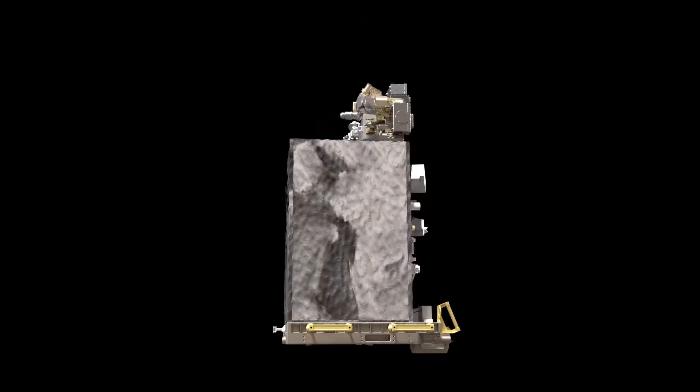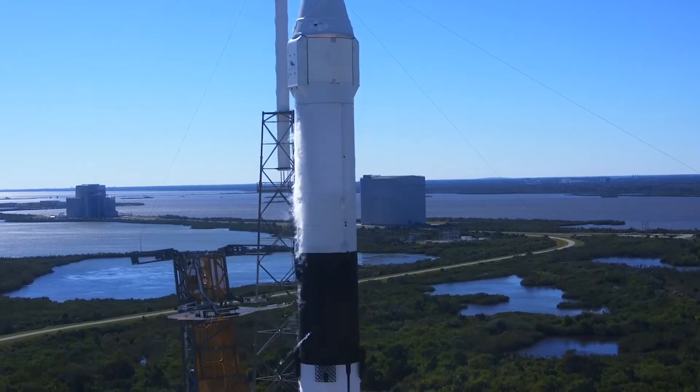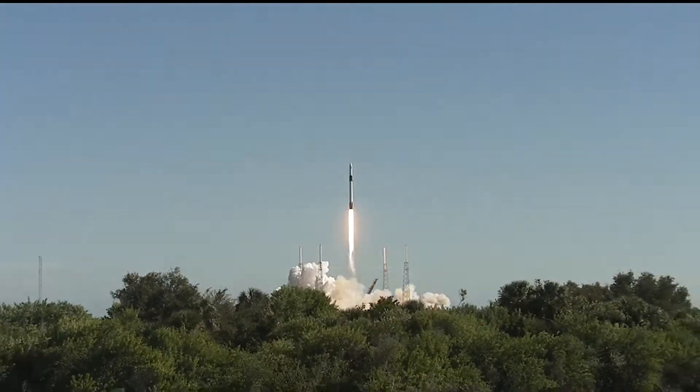Enter Robotic Refueling Mission 3, or RRM-3 for short. This demonstration launched to the International Space Station in December of 2018 and has helped us develop tools and techniques needed to replenish cryogenic fluid in space.